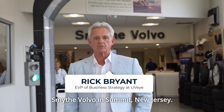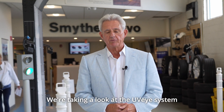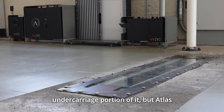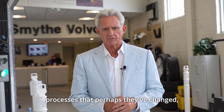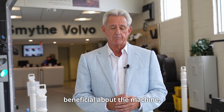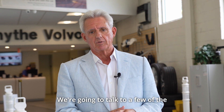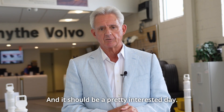Hi, Rick Bryant. Today we're at Smythe Volvo in Summit, New Jersey. We're taking a look at the UVI system that they have installed. They've had the wheel and undercarriage portion of it, but Atlas Light has just been installed recently. We also want to talk about the other processes that perhaps they've changed, other things that they've found beneficial about the machine, and anything that maybe isn't working so well. We're going to walk around a little today, talk to a few of the employees here and see how it's working for them. It should be a pretty interesting day.